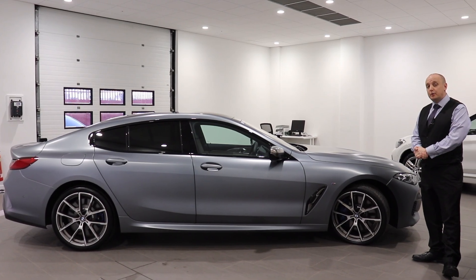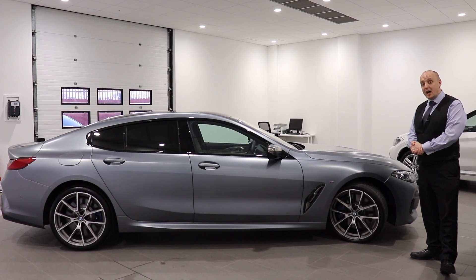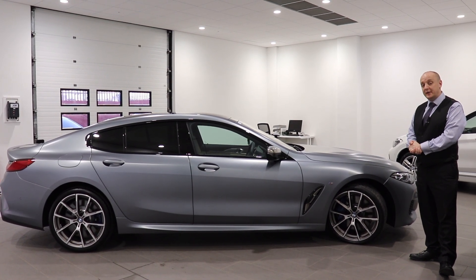With finance rates of just 2.9% APR, subject to acceptance, there's never been a better time to get the flagship of BMW's range.